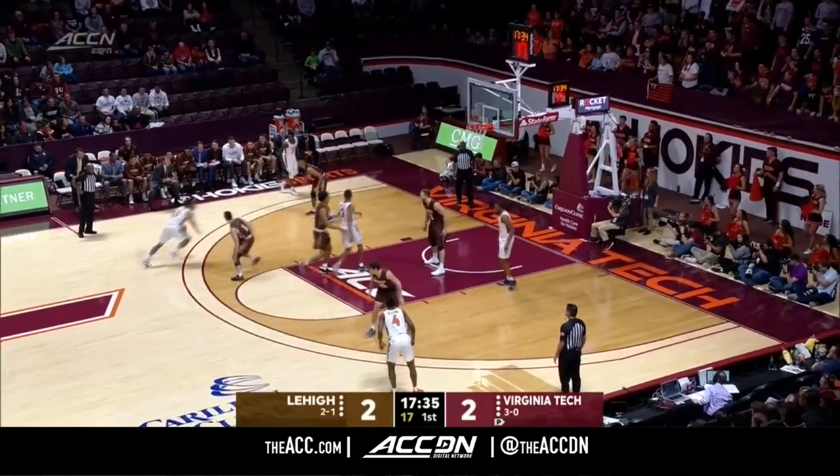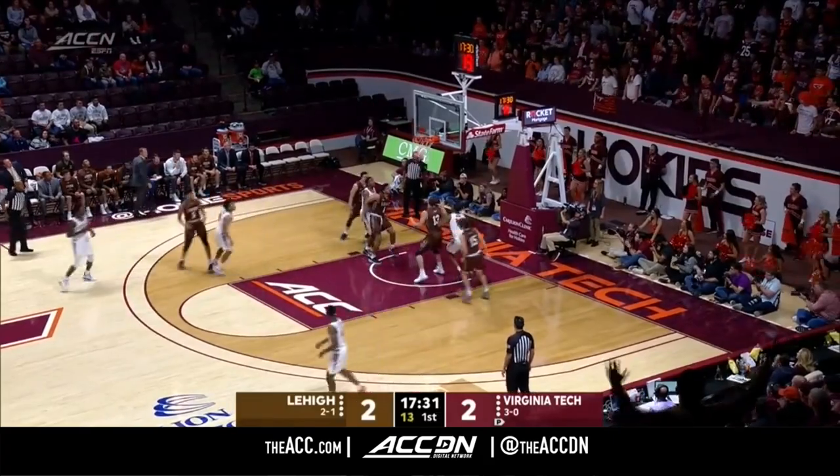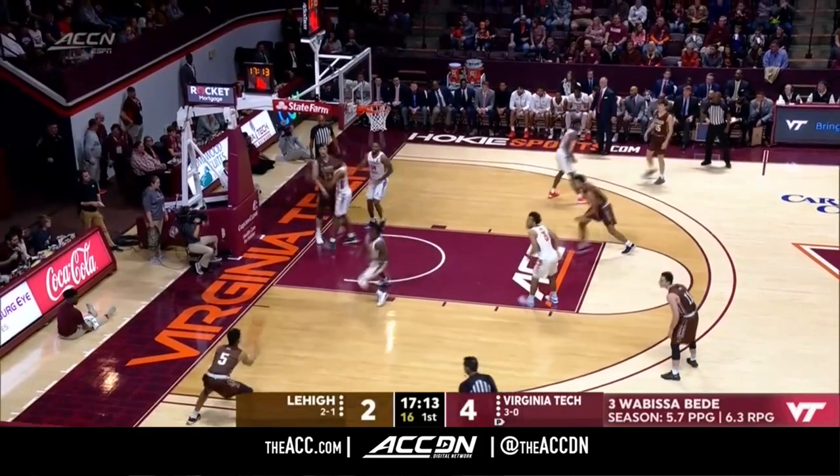The rip for the Hokies coming from Radford. Beattie, little fader, nice shot. Good job for Coach Young, who did such a great job at Wofford.